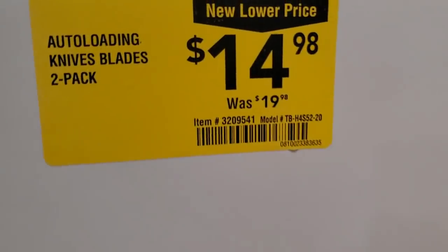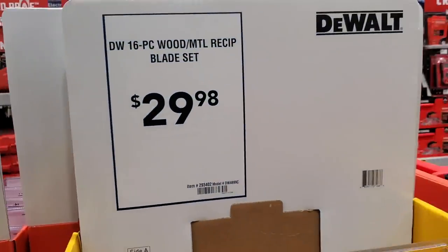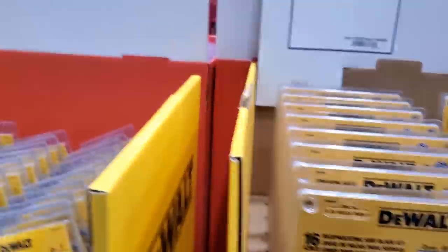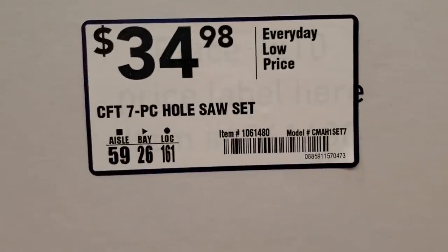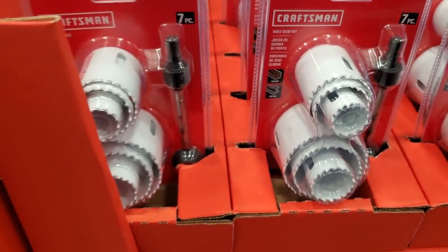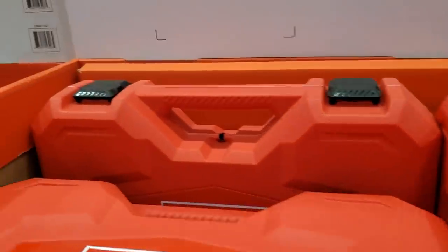There's an auto-loading utility blade two-pack for $14.98, was $19.98. Personally, I have bigger hands so I prefer a bigger utility blade - more grip, especially if there's rubber on the handle. There are some reciprocating blades for $29 and a magnetic holder set. The 31-piece decking bit set is $11.98. There's a seven-piece hole saw set for $34.98 from Craftsman - it comes with one bit, but I don't like that it doesn't come in a case. You'll lose those hole saws everywhere.